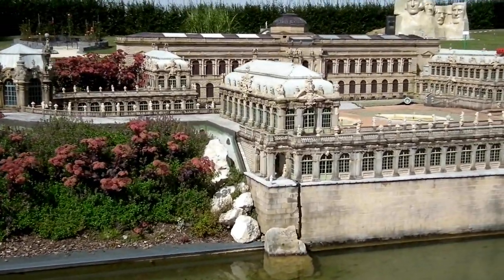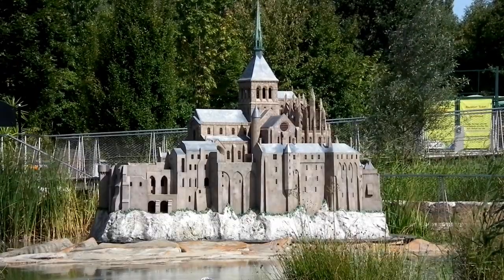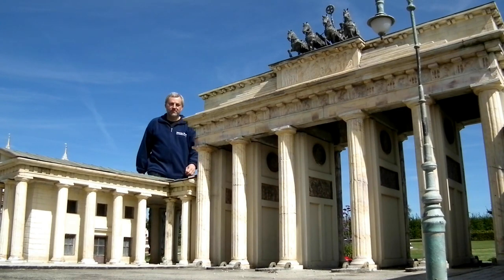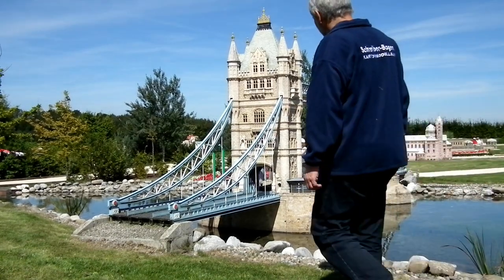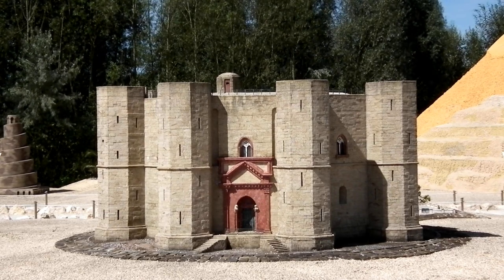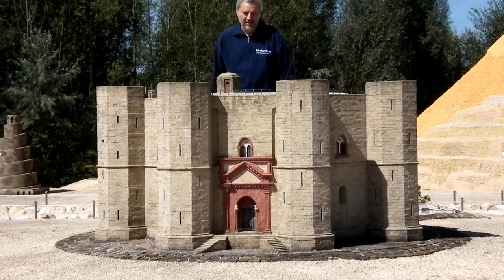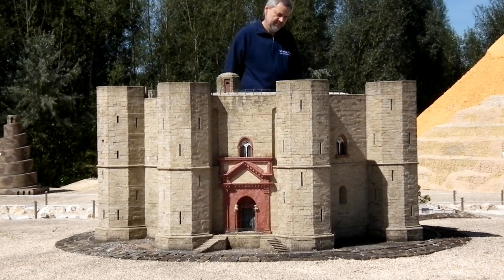The Schreiberbogen catalogue, for example, has more European and German buildings, whereas the Minimundas is more cosmopolitan in flavour. The Brandenburg Gate, an instantly recognisable icon of Berlin. Tower Bridge, immediately evocative of the River Thames and London. And from the British Empire to the Holy Roman Empire, Castel del Monte in Apulia, south-east Italy, the mysterious 13th century castle of Frederick II of Hauenstaufen.